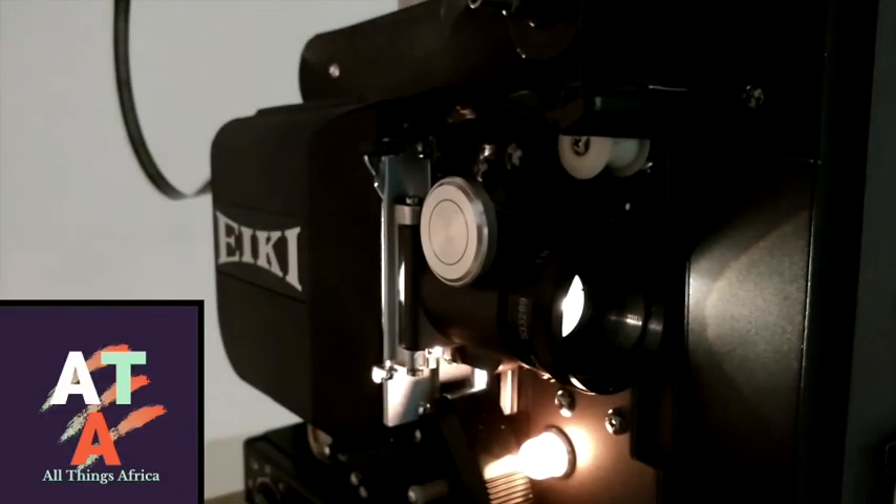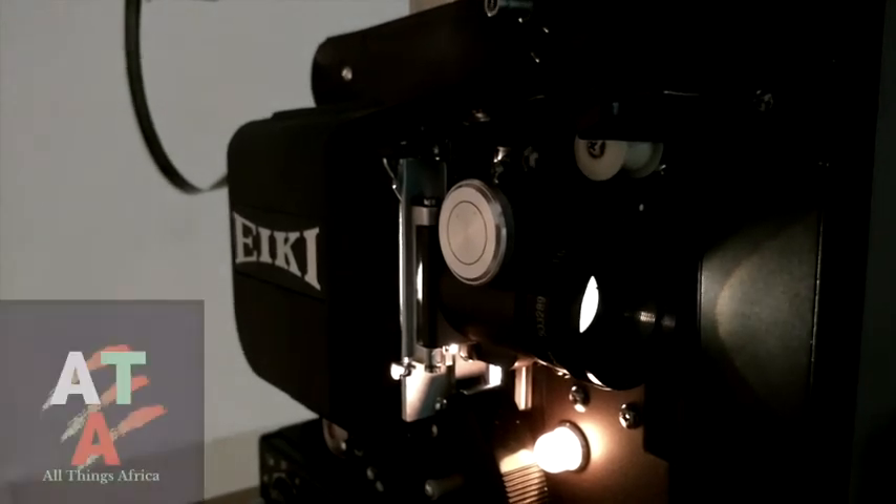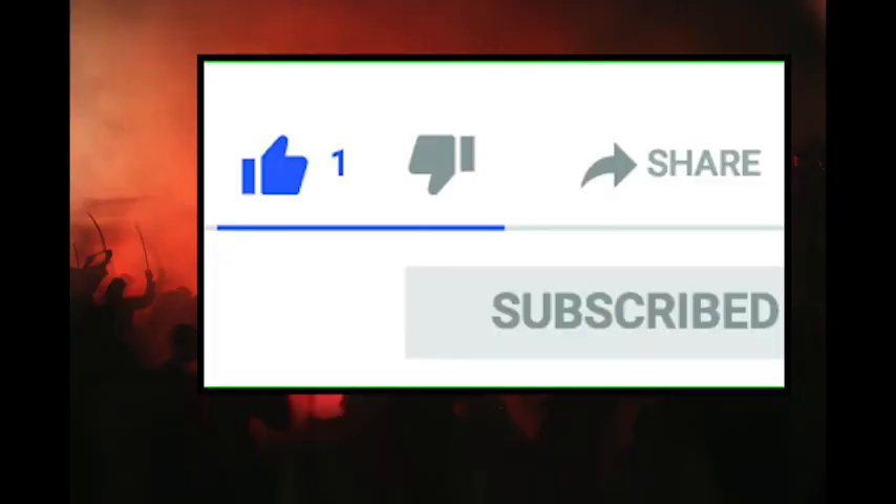I hope you enjoyed the video and found it informative. Don't forget to leave a like and stay tuned for part 2: The First Chimurenga War.